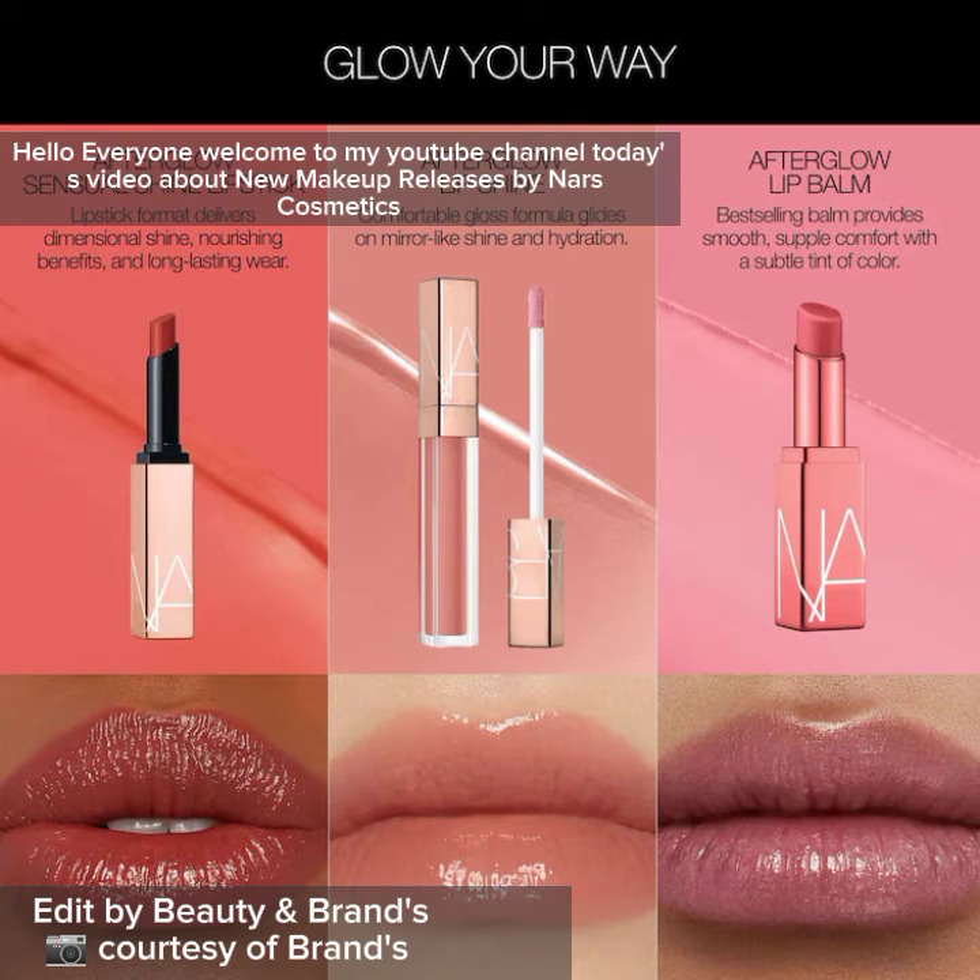Hello everyone, welcome to my YouTube channel. Today's video is about new makeup releases by NARS Cosmetics.